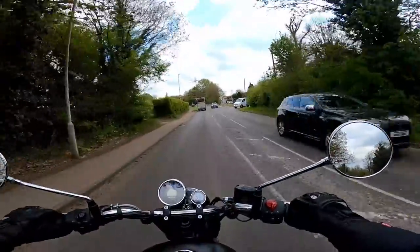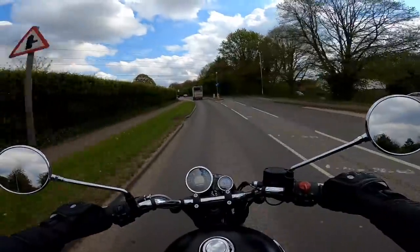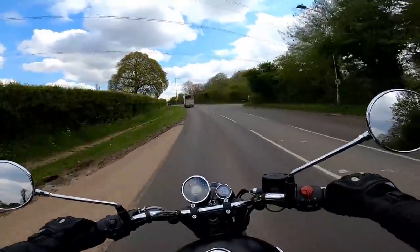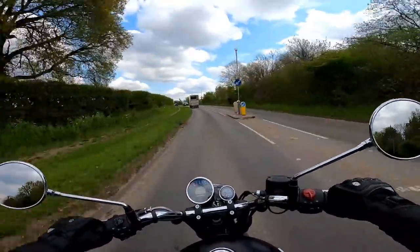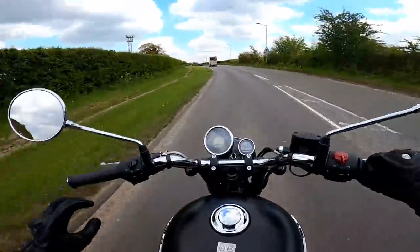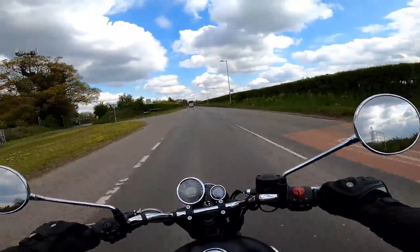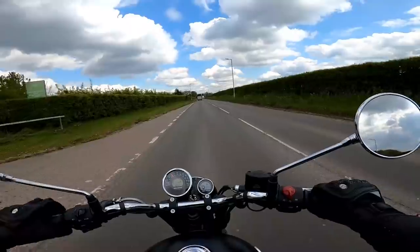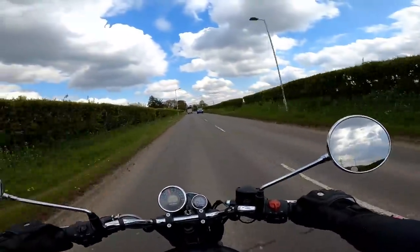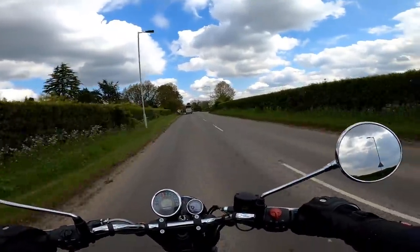The riding position is almost cruiser-esque in that you are sat bolt upright — really, really comfortable actually. Your feet are not way forward like on a traditional cruiser, but they're definitely more forward than you would get on something like a Triumph Bonneville, for example. So if I look down, you can see where my feet are — I'm in a sort of armchair position. Very, very comfortable. The seat is sculpted to your backside; it's not a bench seat. It's plenty comfortable enough, and for me, at five foot eight, it feels quite roomy.